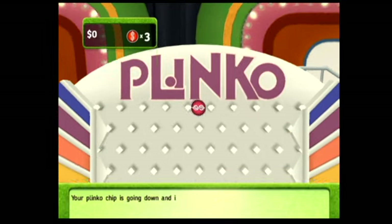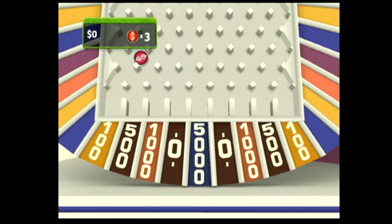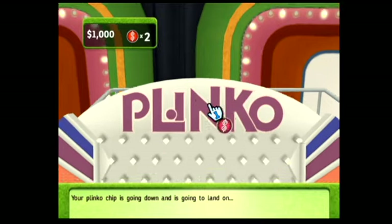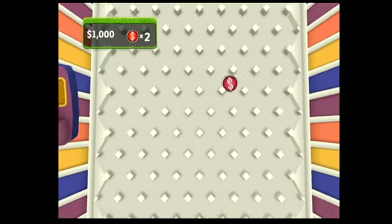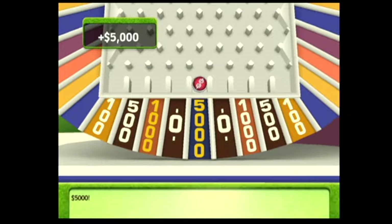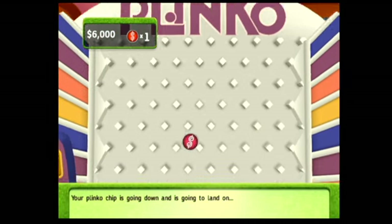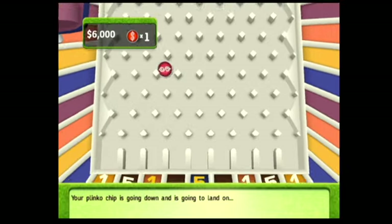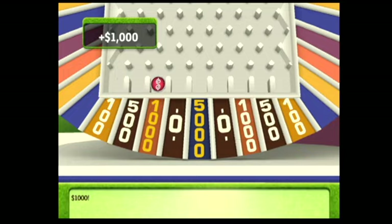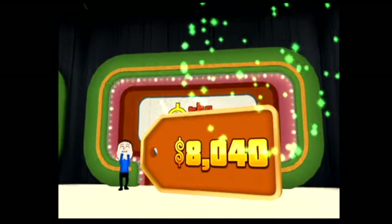Let's move on over to the board where you can drop your chips. Your Plinko chip is going down and is going to land on... $1,000! Drop your next chip. $5,000! This is your last chip. Your Plinko chip is going down and is going to land on... $1,000! That's it for Plinko. Congratulations!